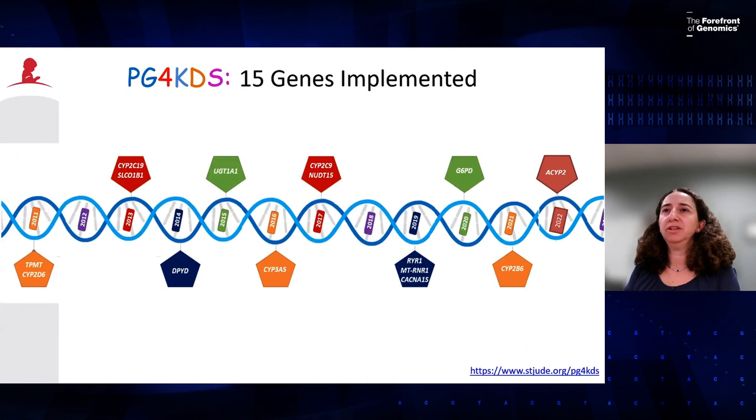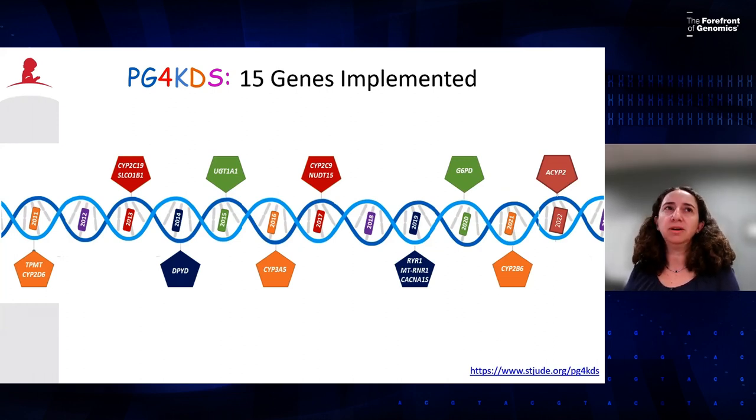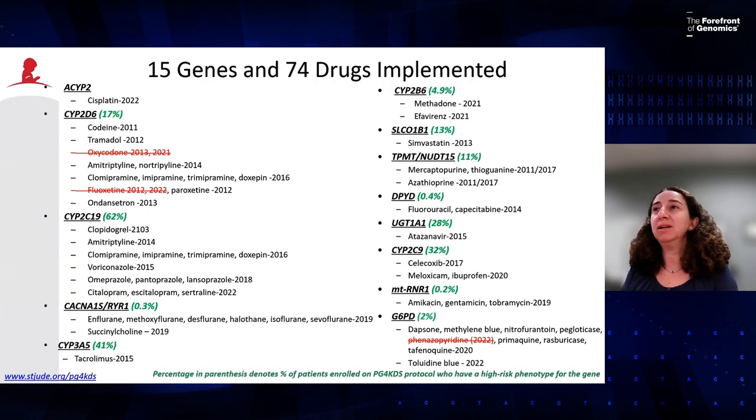We currently return results for 15 pharmacogenes. We did not return all gene test results at once — we started with two genes in 2011 where we were most comfortable, then added more over time as CPIC guidelines became available and evidence for pharmacogene-drug relationships strengthened. We've linked 74 drugs to these genes over time, but have also had to unimplement certain medications over the years, which are the ones crossed off in red with the year they were de-implemented.